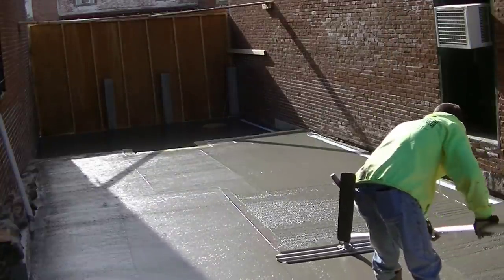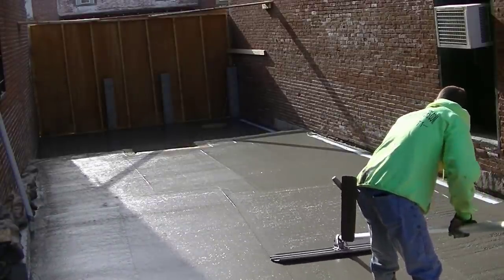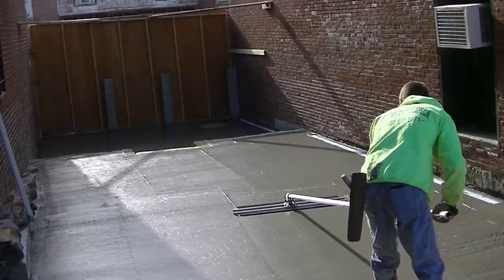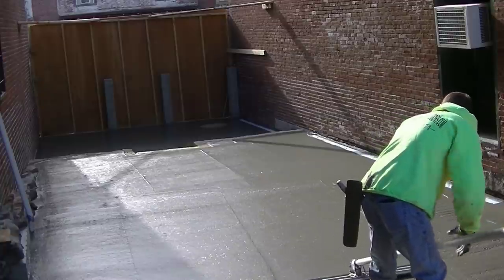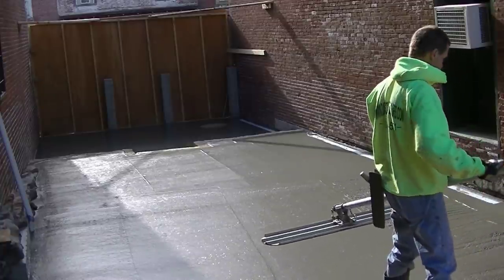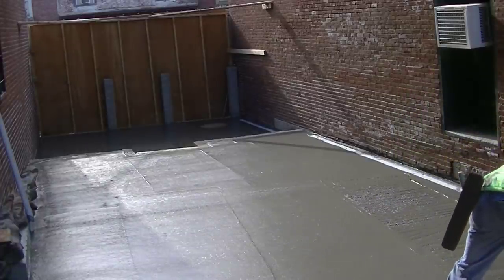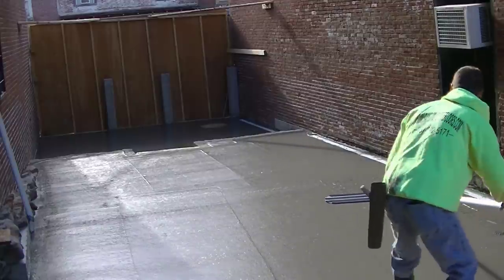You can see how smooth that gets it. Before we stamp — which you'll see in Part Two — we're going to go over it by hand and mag float that surface one time to get those bull float lines out and give us a really good surface to stamp. That's how we poured this area in really tight quarters using the conveyor truck. Make sure you subscribe and come back for Part Two — thanks for watching guys, we'll see you on the next one.